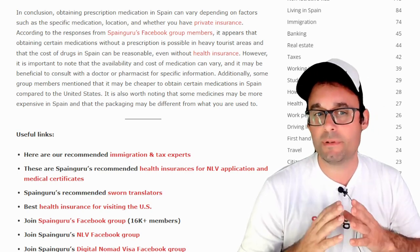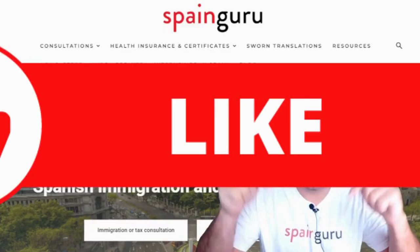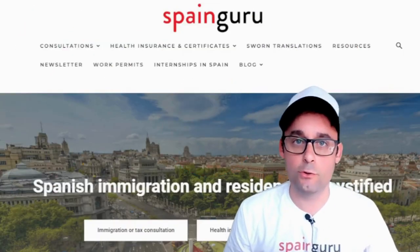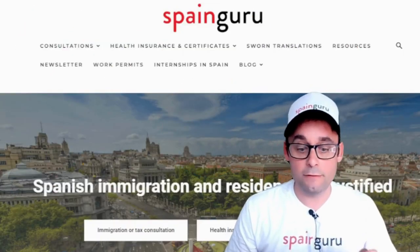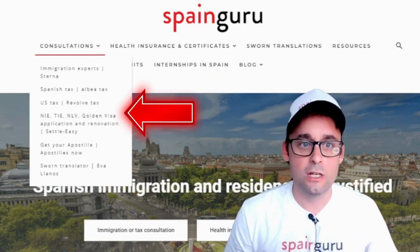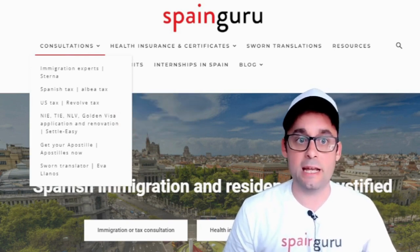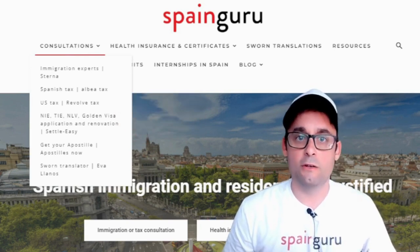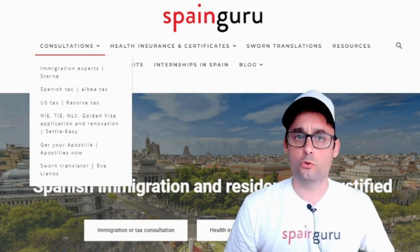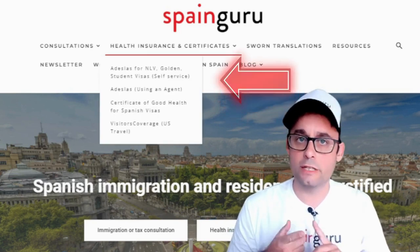If you like this video, please hit the like button, subscribe to the channel, and hit the bell button so you don't miss any new content. If you need expert advice, just go to SpainGuru.Yes. You will find immigration lawyers, tax experts for filing taxes in Spain and the USA, relocation services, apostille services from the US, sworn translators, and health insurance for the non-lucrative visa application.